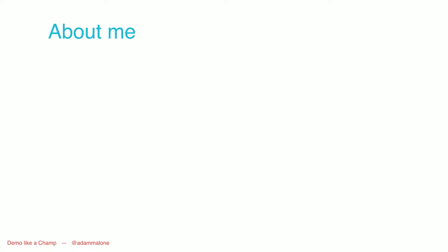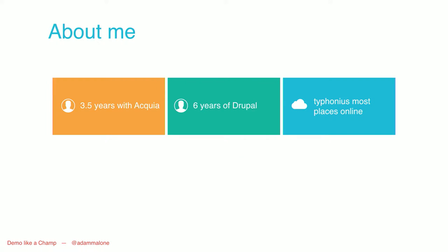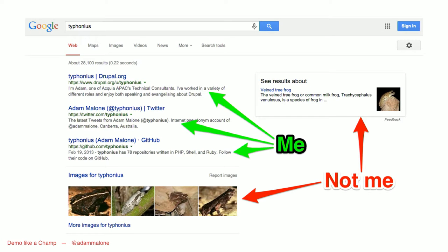A little bit about me. I'm almost at four years with Acquia, and I've done a number of different roles through the engineering team, professional services, and now in pre-sales. I'm around six years in the Drupal community and started off as a developer. I'm Typhonius most places online. That was a bit remiss of me — Typhonius is actually a species of toad. So if you Google me, realize the profile pictures are me, and the lovely pictures of toads are not.